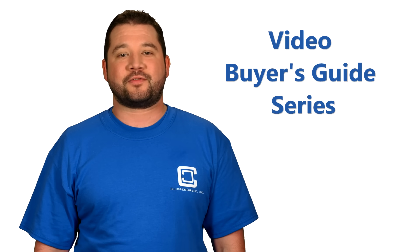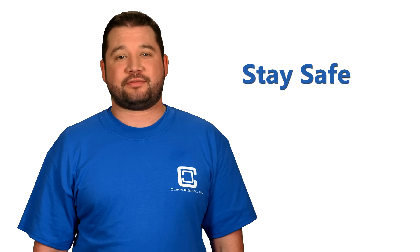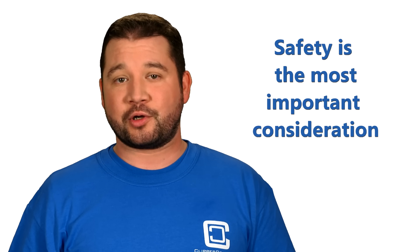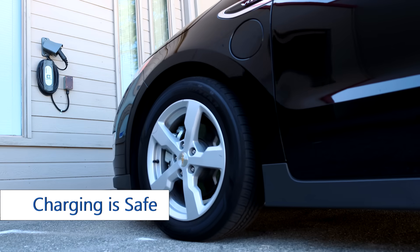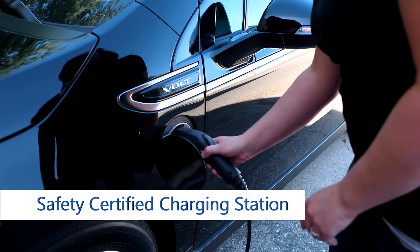Hi, and welcome to Clipper Creek's Video Buyer's Guide series for electric vehicle charging stations. Today we're going to talk about staying safe. Safety might not be something you thought of, but safety is the most important thing to consider when buying a charging station for your electric vehicle. The good news is charging an electric vehicle is actually really safe,